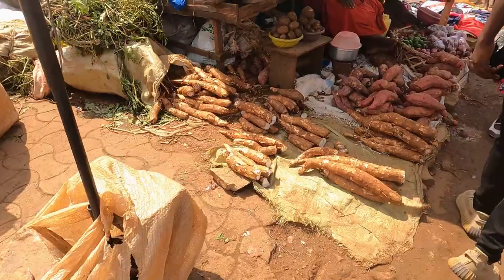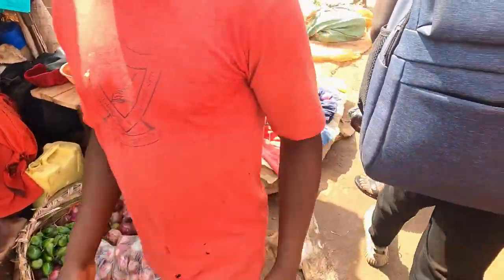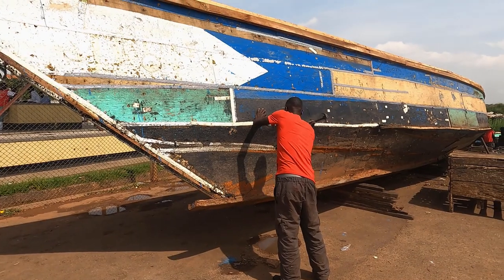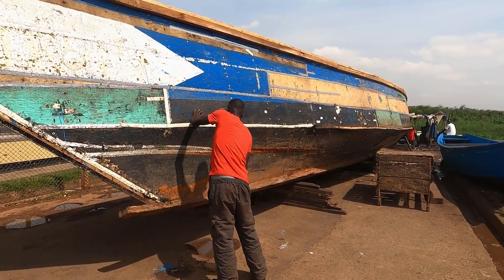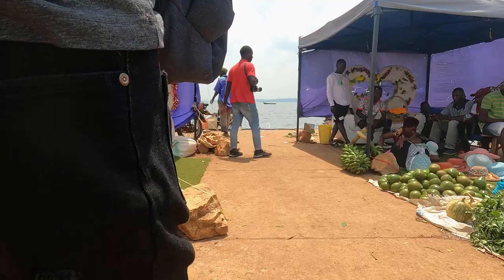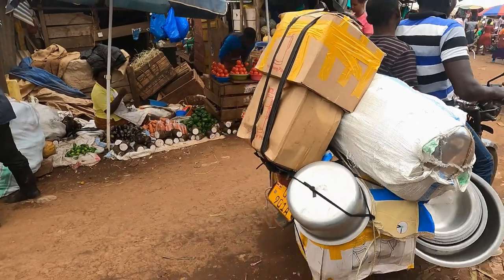Other than being a fish trade market, it entails other economic activities such as sand mining, boat making on the site, photography, trade, and transportation, to mention a few.